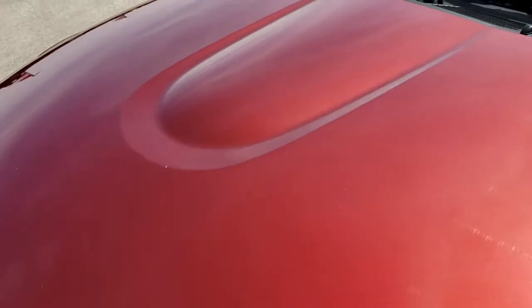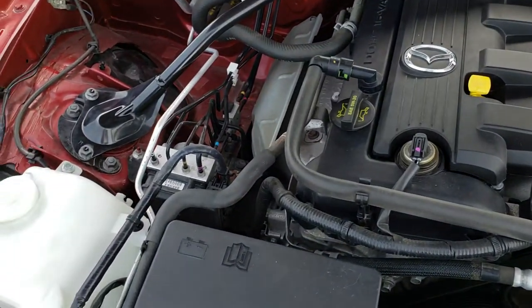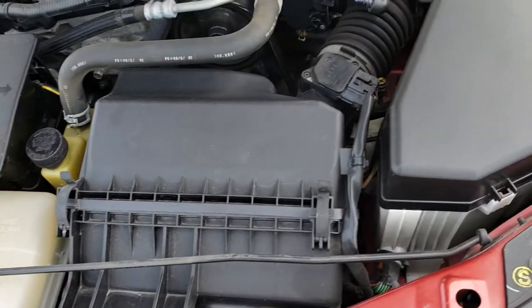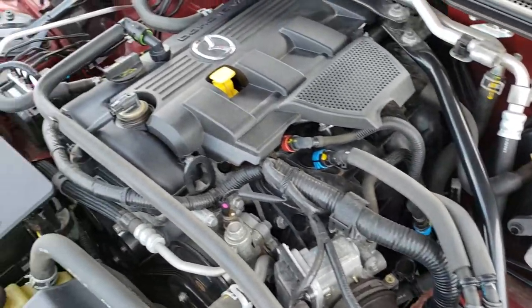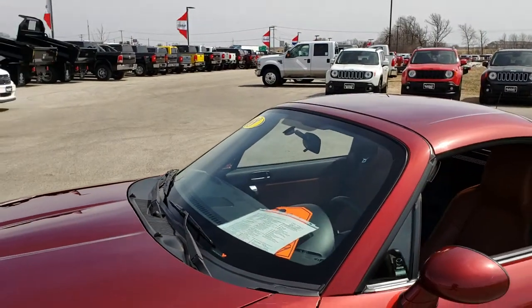Under the hood, we have the two-liter four-cylinder motor. Engine bay is very clean, runs very smooth. This vehicle has been fully safetied and inspected by our service shop. It has a fresh oil and filter change, all the fluids have been checked and topped off. And this Miata is 100% ready to go.